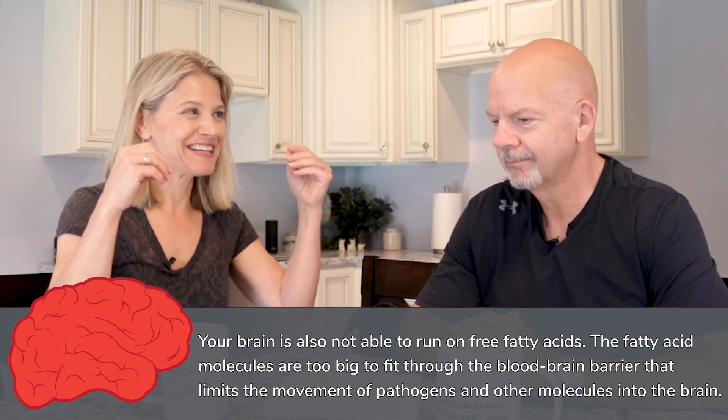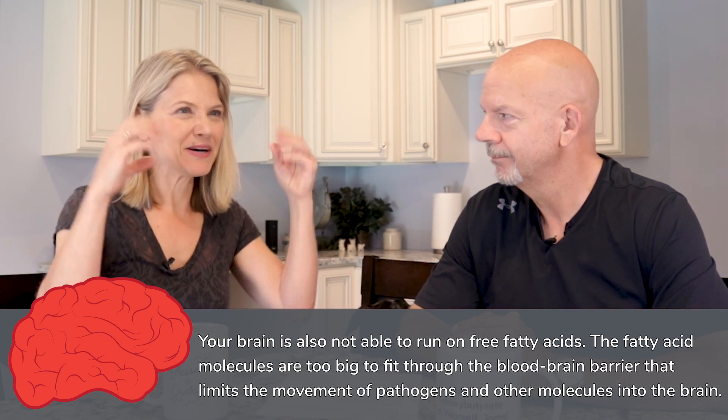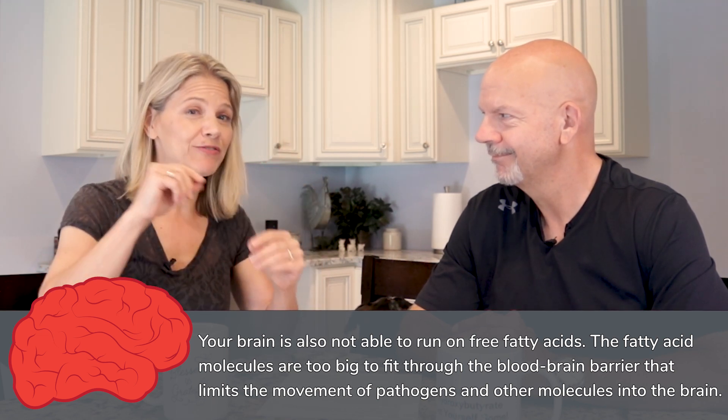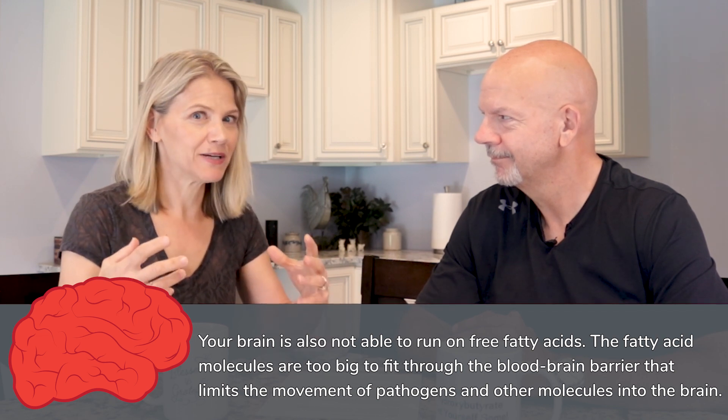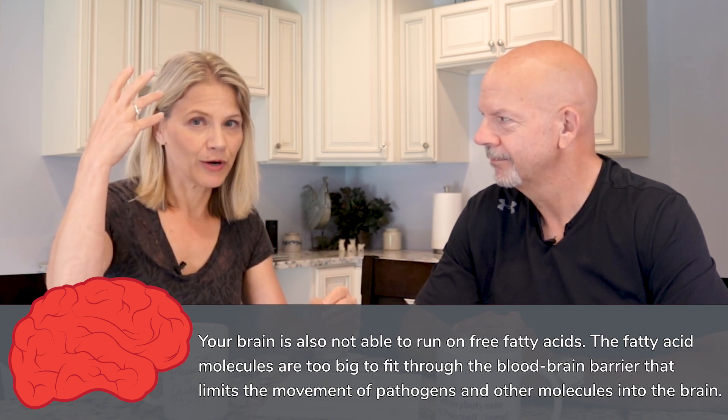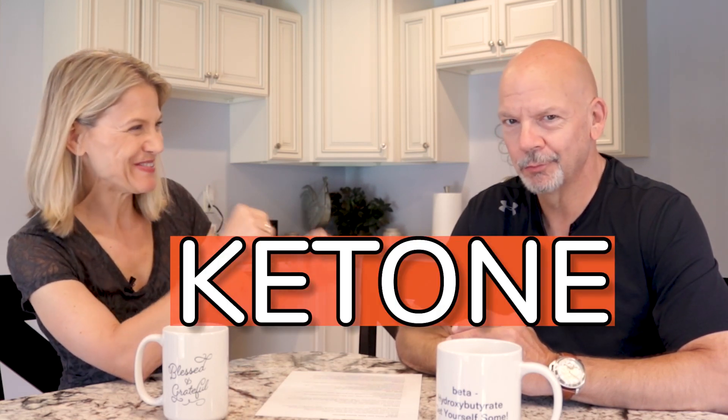Another big exception is your brain. Your brain is large, and free fatty acids are also large — they can't get through the blood-brain barrier because they're too big to feed the brain directly. So the brain has to run on glucose. If glucose isn't coming in through your diet, you need a secondary source, which is a nice small molecule called a ketone.